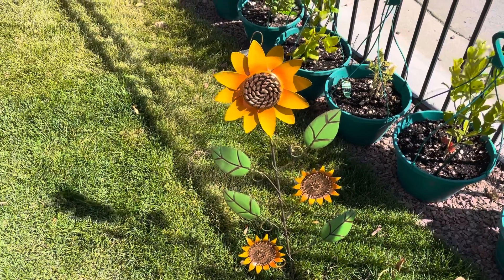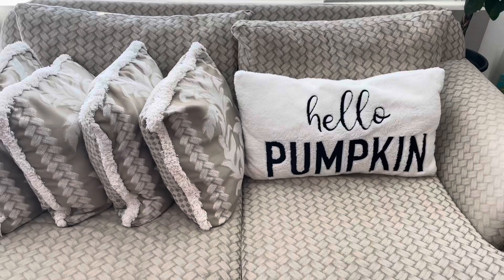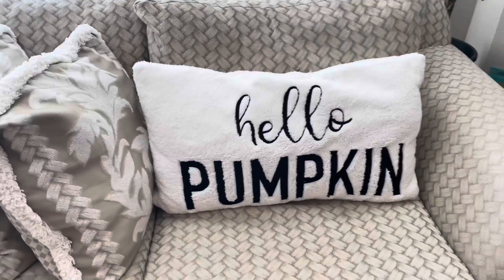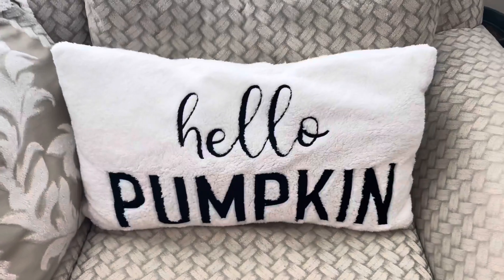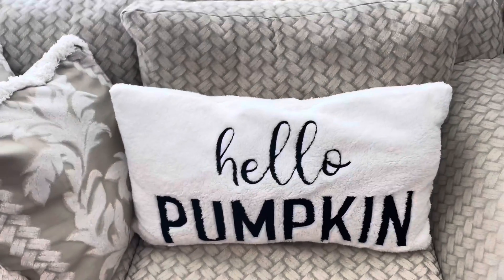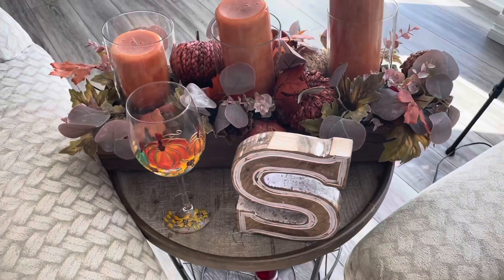Moving into the living room, on our couch we have this super fuzzy and super cute 'Hello Pumpkin' pillow. I cannot express how comfy this is just to lounge on — it's such a cute pillow and adds a fun little fall touch to our couch.